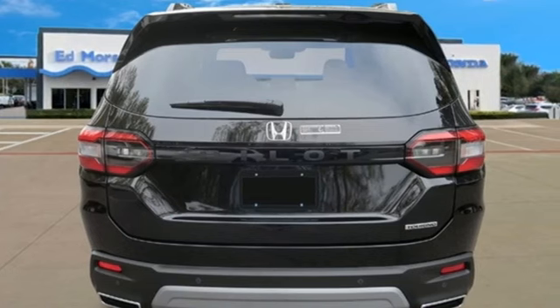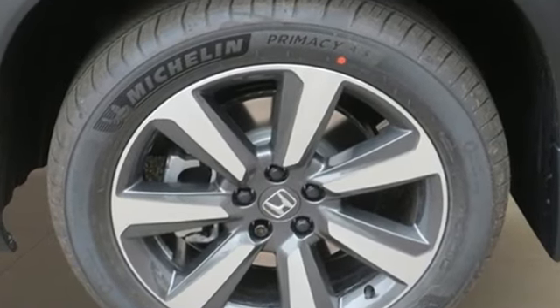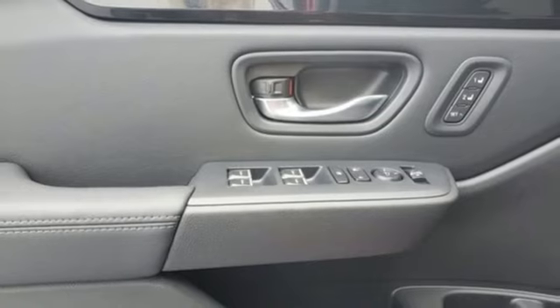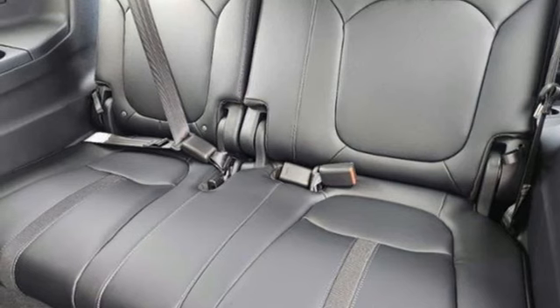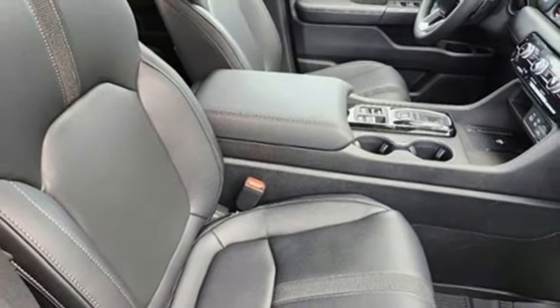V6 engine, front heated leather bucket seats, external memory control, auto dimming rear view mirror, dual zone climate control, doors and push button start proximity key, voice activation, express open and close sliding and tilting sunroof, wireless phone connectivity, and integrated navigation system with voice activation.